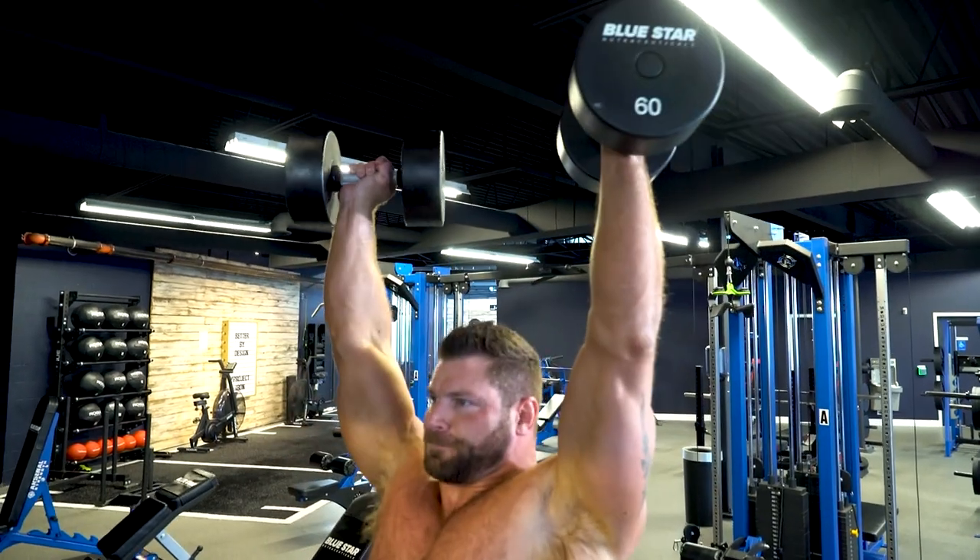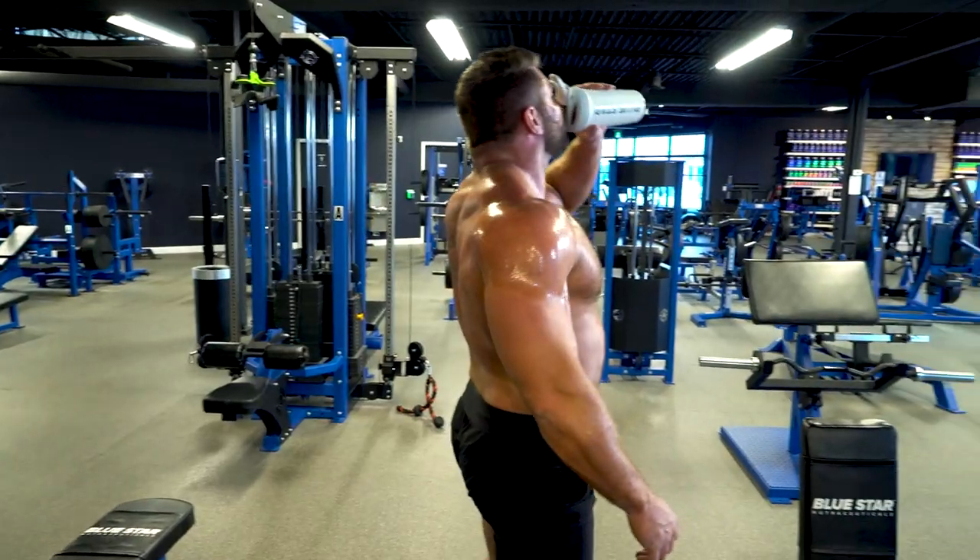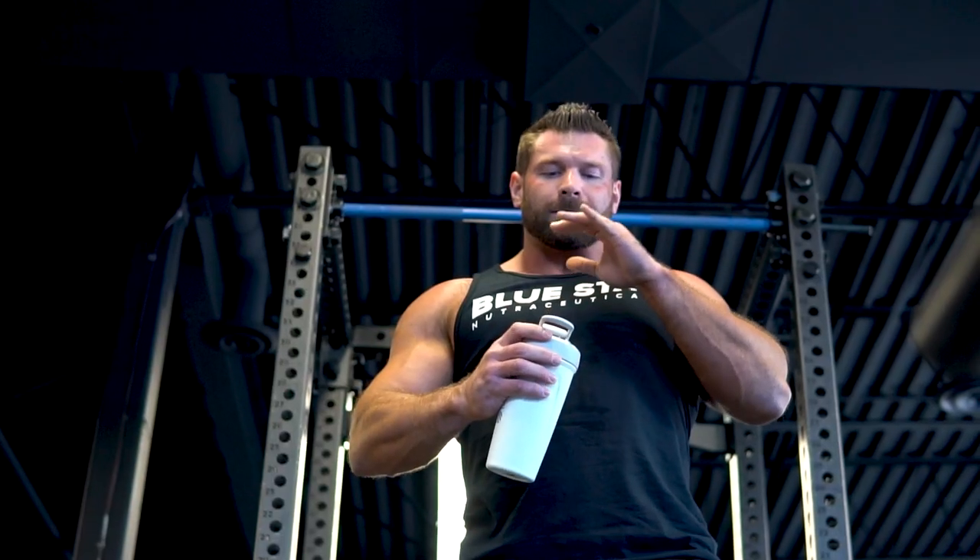I'll even share a little secret that makes a big difference about why you might not be getting gains in muscle as quickly as you'd like, even if you're eating lots and training hard.